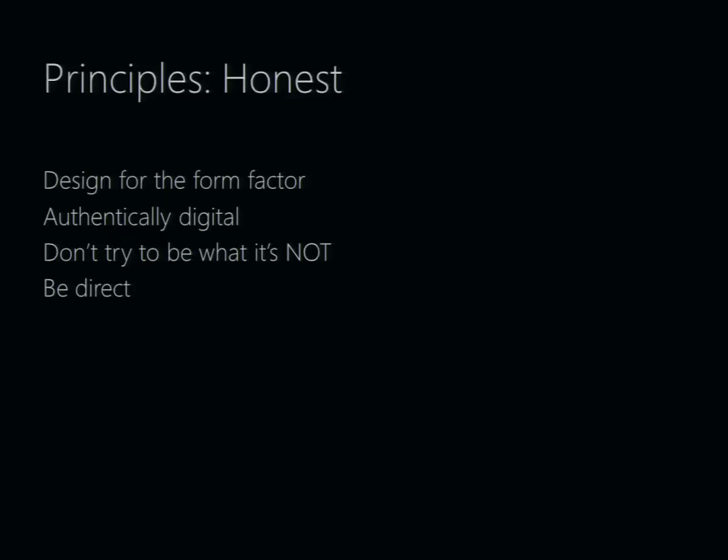Keeping things honest has a few related points. First, we really want to design for the form factor — we are called Windows Phone. There's a tendency to think you could just take Windows and jam it into a phone and be done, but that doesn't really make sense. We also want to keep things simple and direct — that's the term 'authentically digital.' There's a tendency to decorate UIs with glassy buttons or brushed metal surfaces, but to us that distracts from the content. We want to be really simple and direct in how we present content, because ultimately it's the content that makes the UI beautiful.